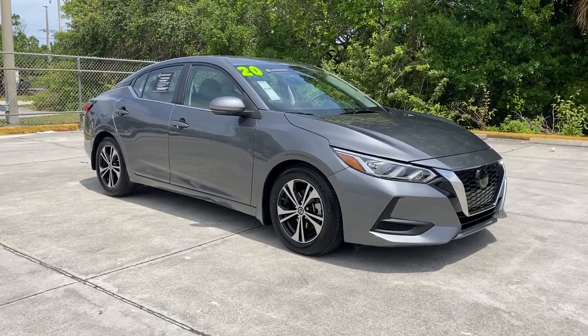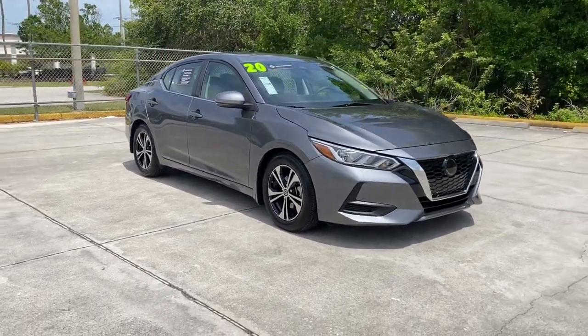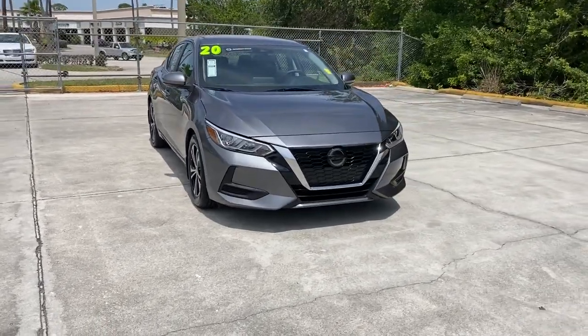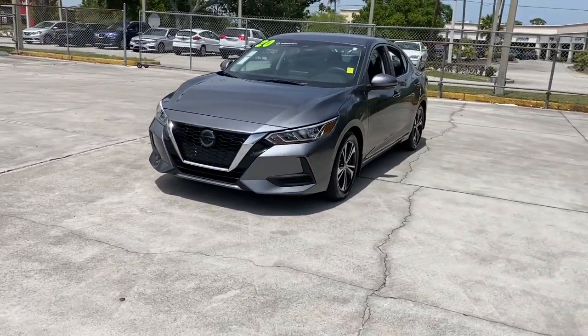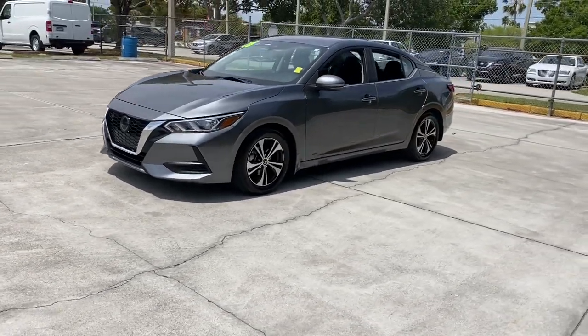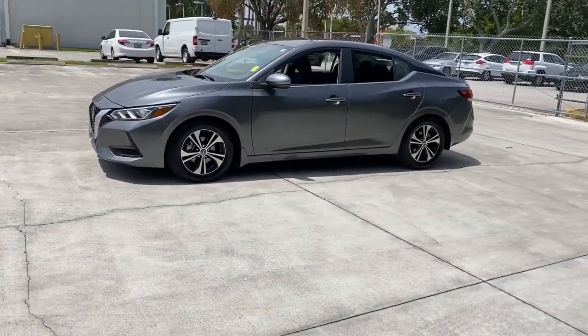This could be the car for you — the 2020 Nissan Sentra. This vehicle is an outstanding buy with fewer than 30,000 miles on the odometer. This roomy Sentra makes your daily drive fun, comfortable, and convenient.